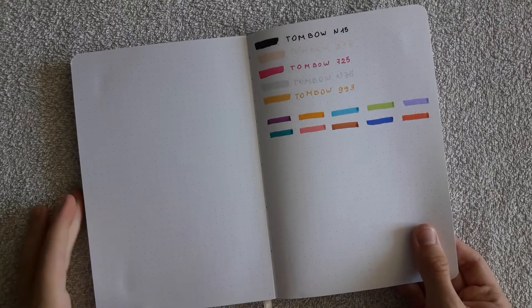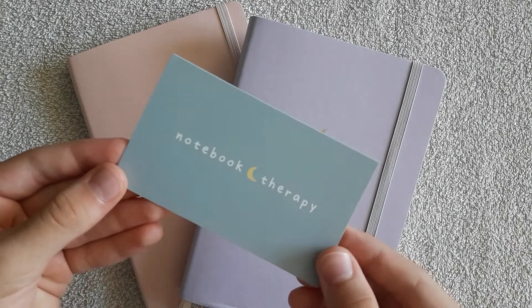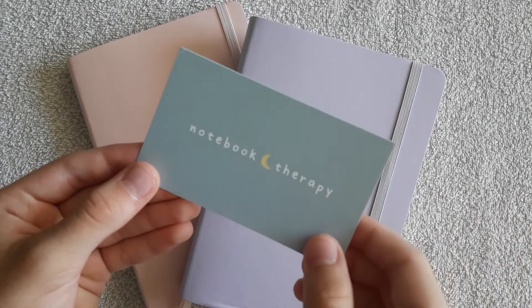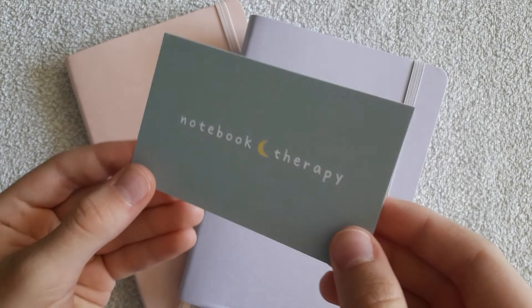I'm really so happy with these notebooks — they are high quality, beautiful, and cute. I'm really looking forward to using them on a daily basis. Right now as I'm recording this, I'm just planning my 2020 bullet journal setup, but I'm really excited to start using them.